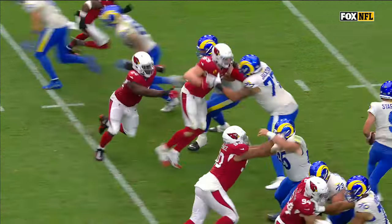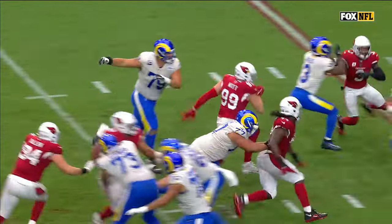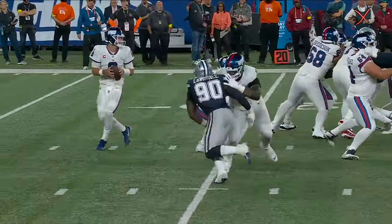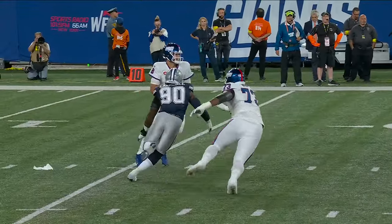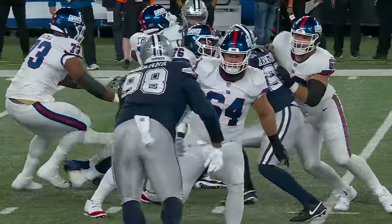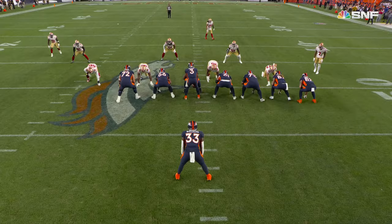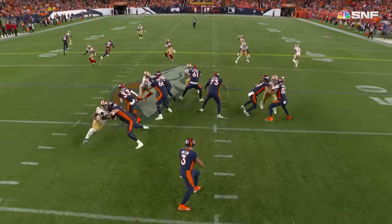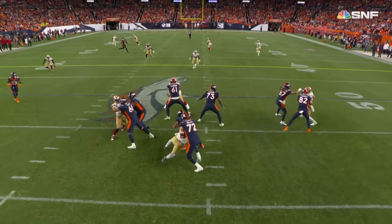Watch the big J.J. Watt right in the middle of your screen — 99 with the swim move. They've got the rookie Evan Neal at right tackle, and here comes DeMarcus Lawrence. Neal is just not anticipating the speed that Lawrence has off the edge. Lawrence pounds outside and works his way right back to the quarterback — this was just brute strength working against Garrett Bowles.